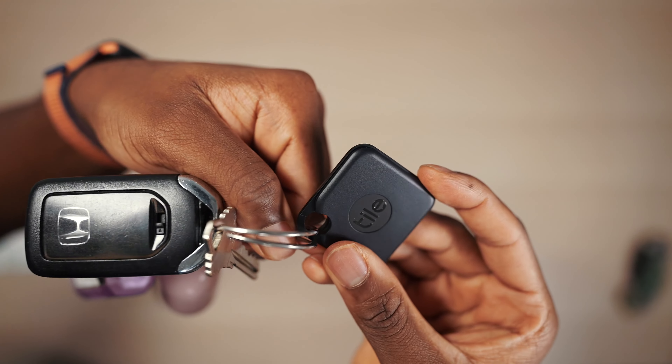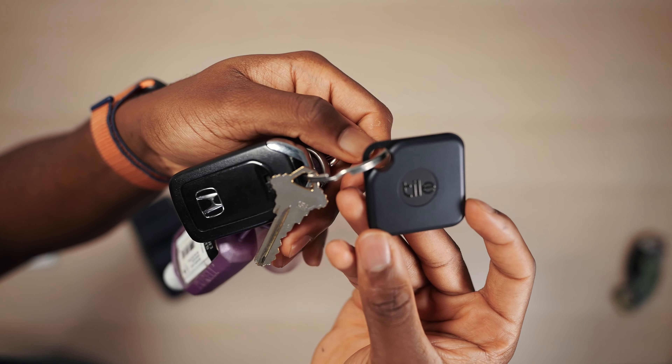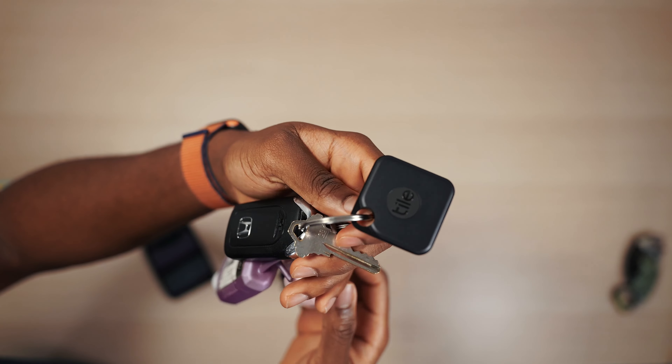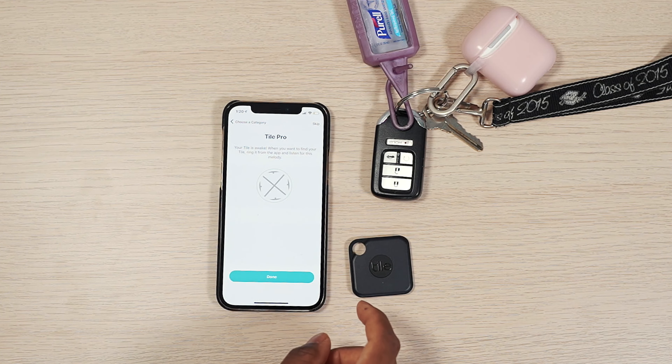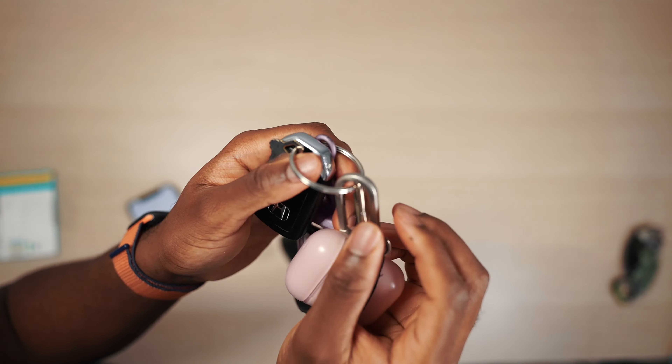Even better, you can see a map, so if you left your keys at work or somewhere, you can see the exact location on the Tile app. Now the reason I went with the Pro instead of the Mate is because it has a louder speaker, which makes it easier to find, and a better range up to 400 feet. Also, this is not just for your keys — you can pretty much put this anywhere.